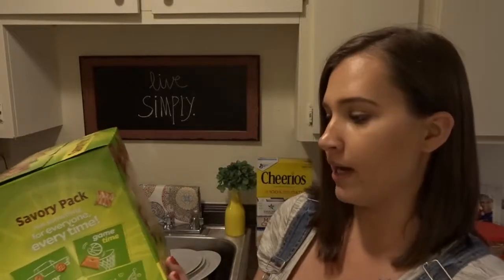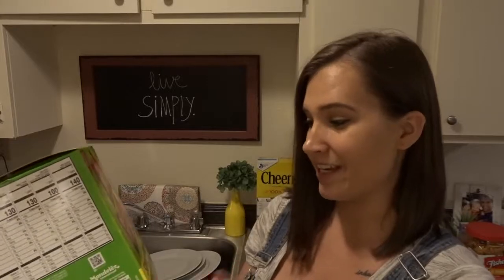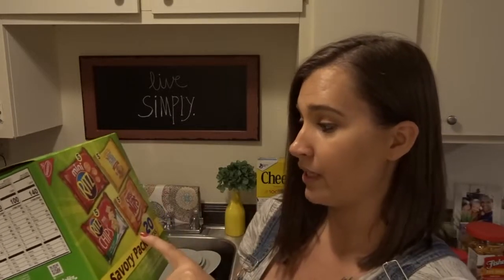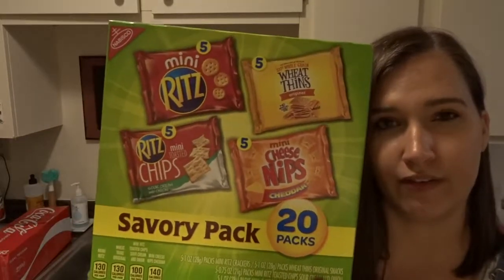Oh, I forgot about this — this is basil pesto. I got this to make sandwiches for myself: tomato, mozzarella, and pesto sandwiches on the panini grill for lunch. I got this giant box of different snacks for JJ — it says savory pack. It's got Ritz crackers, wheat thins, sour cream and onion, mini toasted Ritz chips, and mini cheddar cheese crackers. It's a pack of 20, so there's five of each. I thought this would be good for JJ as a snack and something a little bit different than what he normally has.